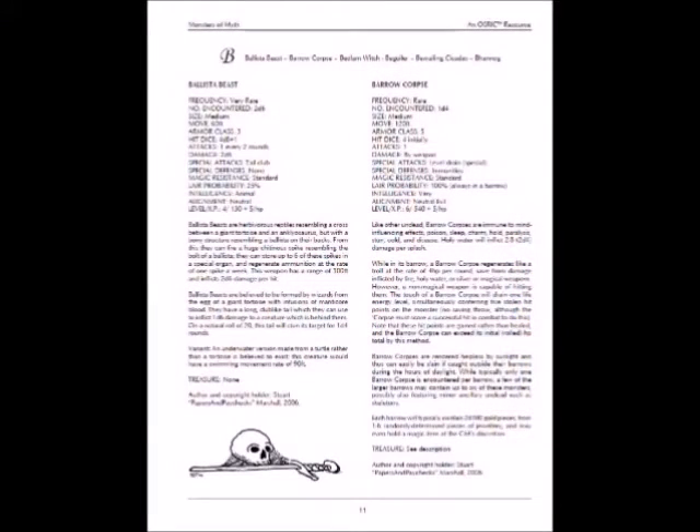Let me show you what the pages look like. Here's one of the monster pages — very, very easy to read. Stats are right there, plain to see. It's descending armor class, so you'd have to do a little conversion for the more modern systems or other things.